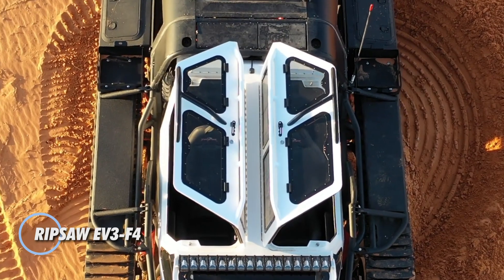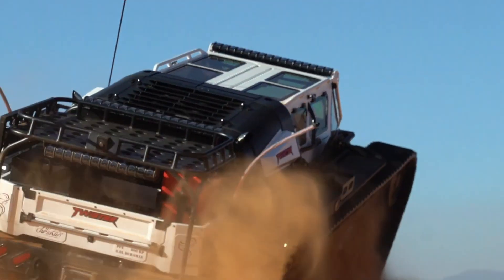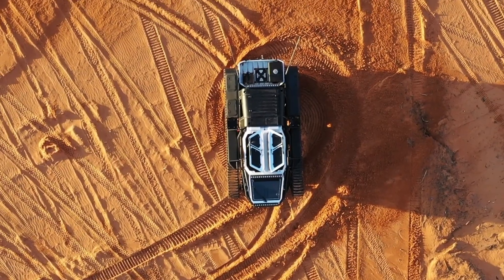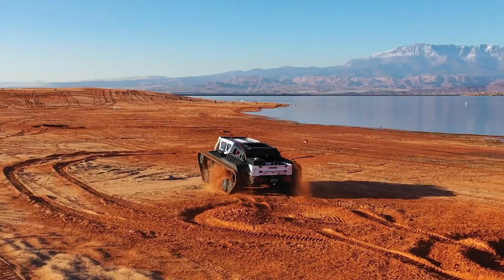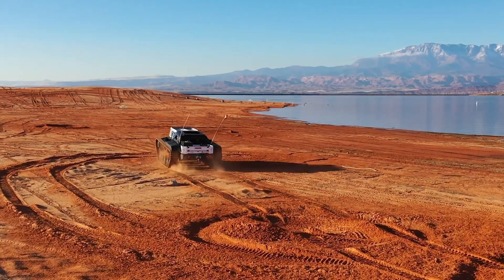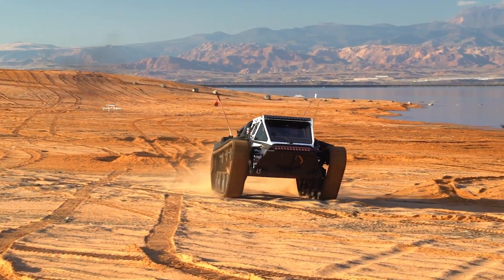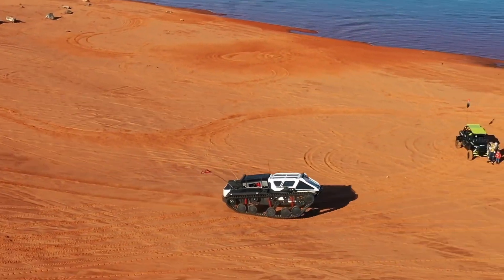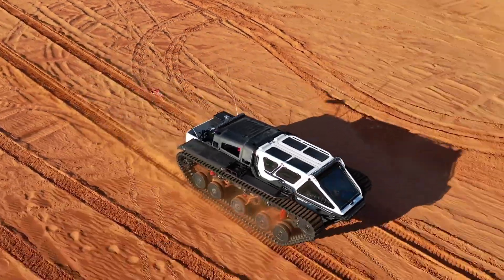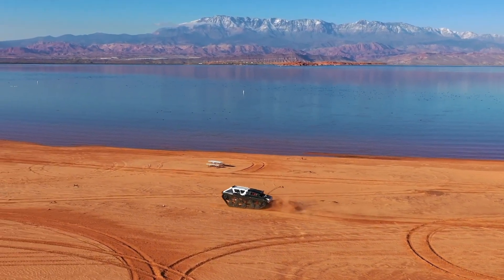The Ripsaw EV3 F4 is an elite, high-performance super tank that combines cutting-edge technology with exceptional luxury and off-road capabilities. Built by Howe and Howe Technologies, the EV3 F4 is designed for extreme terrains, offering a unique blend of power, agility, and opulence. Powered by a formidable engine, the EV3 F4 delivers over 1,500 horsepower, enabling it to conquer the harshest environments with ease. Its advanced track system ensures superior traction and stability, making it adept at navigating through mud, snow, sand, and rocky landscapes.